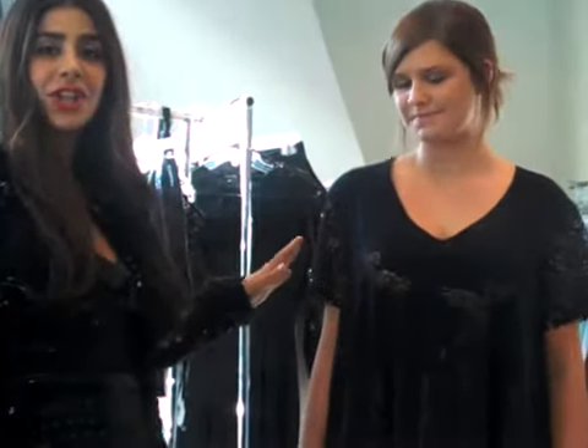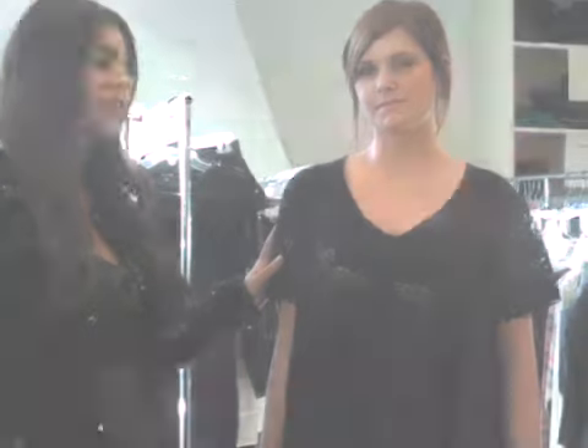Cutouts are my other must-have favorite trend this fall and winter. What I love about cutouts is that it just shows the right amount of skin without revealing too much. This is a great piece that demonstrates how just a little bit goes a long way.